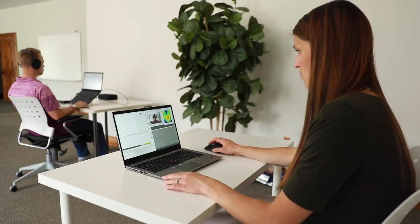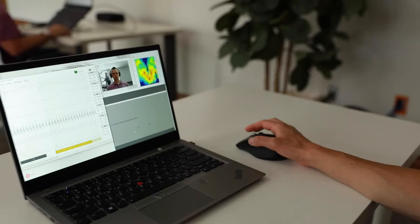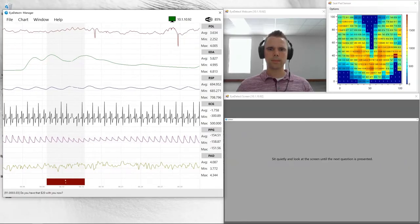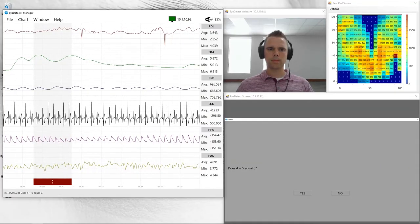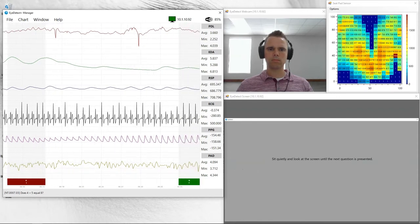For the hundreds of thousands of organizations worldwide that use polygraph to screen job candidates, verify trustworthiness of staff, and conduct investigations, iDetect Plus is an alternative, updated lie detection solution.